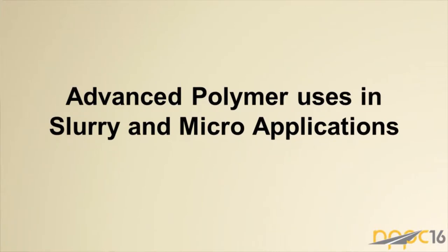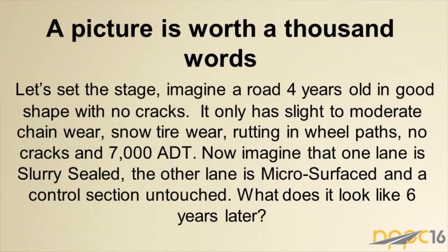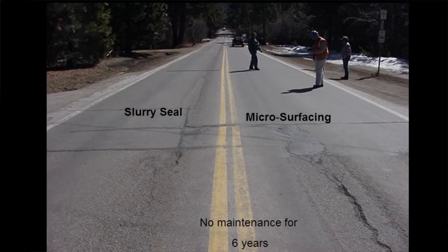The first topic is an advanced polymer being used in slurry and micro applications across the US. As a warm-up: slurry seals are one-stone, micros are multiple stones. To set the stage, imagine a four-year-old road in good shape — no cracks, slight to moderate chain wear, maybe some snow tire wear. One lane was slurry sealed, another micro surfaced, and a control section was left untouched.